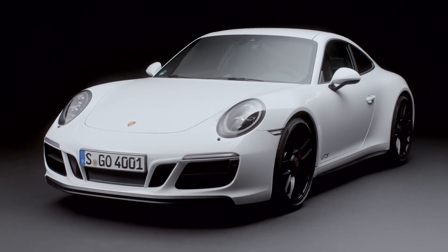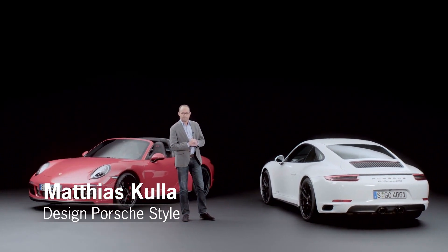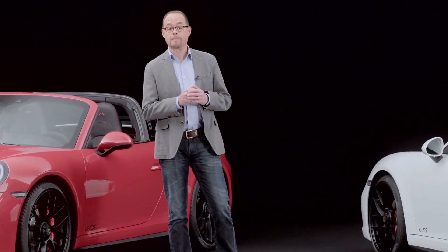The GTS has a very special place in the 911 Carrera family. It is the sportiest representative of the model line.